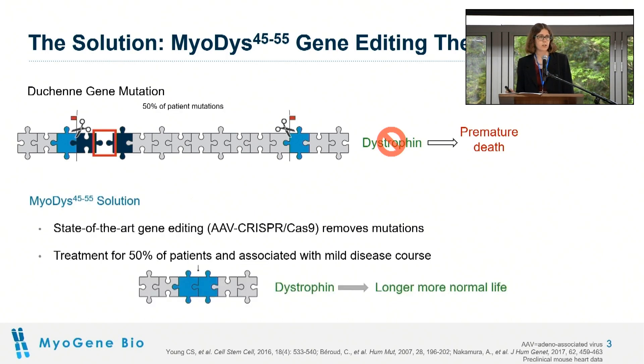We've developed a solution called MyoDys4555 that uses state-of-the-art gene editing, specifically AAV delivery of CRISPR, to permanently delete a region of the gene so that the puzzle pieces fit together again, allowing for the dystrophin protein to be expressed. This region encompasses about half of all patient mutations and is expected to lead to a longer, more normal life in Duchenne.